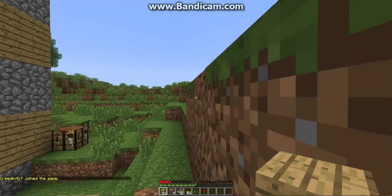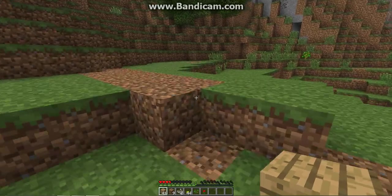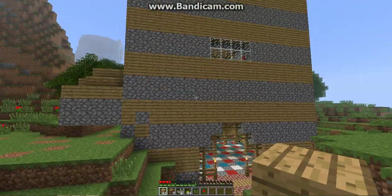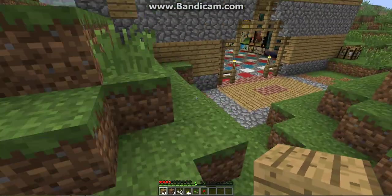Hey guys, just another OMG Sports Prod Vlogs video, and this time it's just me going solo. I just want to show you the improvement of our building — in our last video you saw it wasn't completely finished.